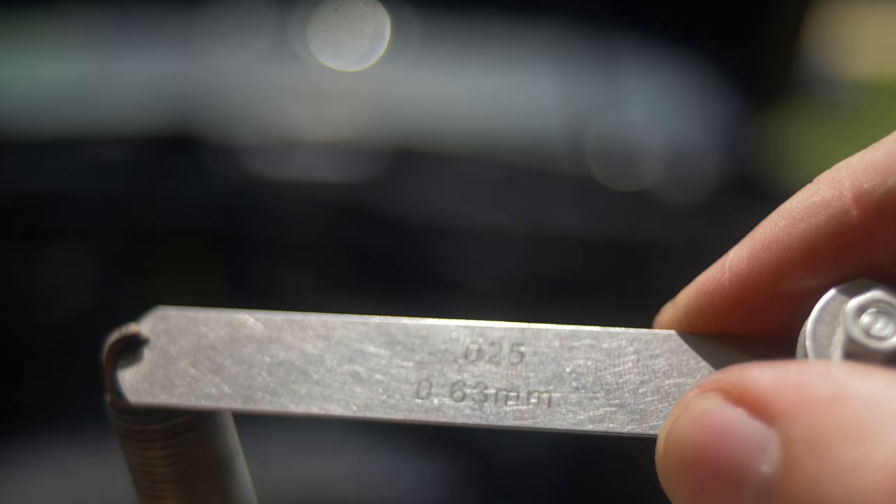I decided that on one extreme, if 32 thousandths is too much, what happens if I go lower than 28 thousandths? So I decided to go to 25 thousandths gap and see what the car runs, because maybe even 28 is too much and I just can't feel it. Maybe I will gain a little bit more power back by gapping down to 25 thousandths. So that's what I did — let the car cool down, regapped them, went out, and did another 40 to 80 run.